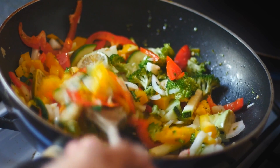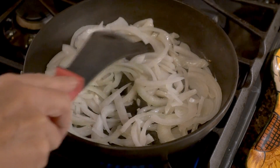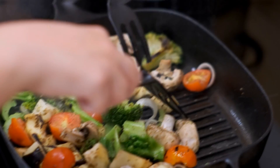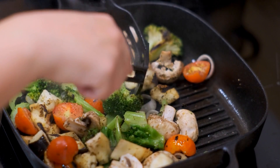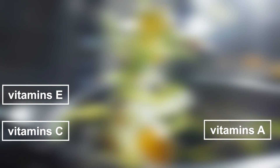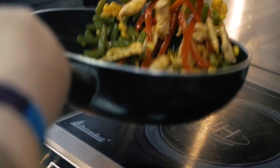4. Stir-frying. Stir-frying is one of the most popular methods of cooking and nutrition. It involves quickly cooking small pieces of food in a hot pan or wok with a small amount of oil. This method of cooking preserves vitamins and minerals in the food while also creating delicious dishes. When stir-frying, vitamins A, C, and E are generally preserved. Other important minerals preserved include calcium, iron, and potassium.